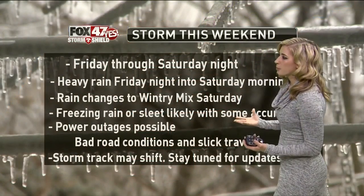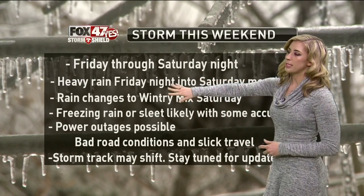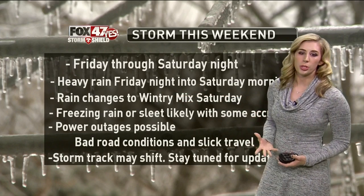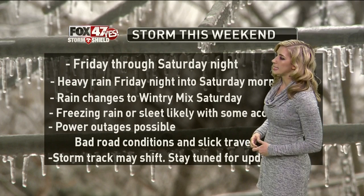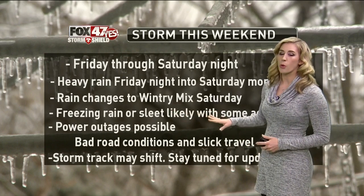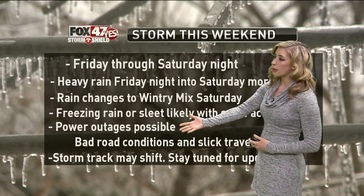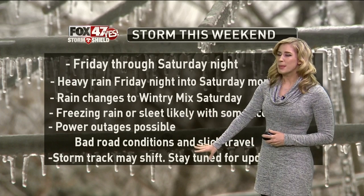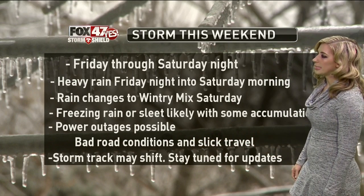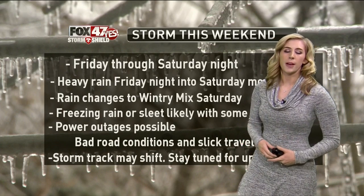Here's the breakdown for the storm this weekend. Friday through Saturday night is when a lot of that will occur. Heavy rain starts Friday night, continues into Saturday morning, and then precipitation will change — most likely a wintry mix, at least here in Lansing and Jackson — that will be Saturday afternoon. It could be freezing rain or sleet, and some of that could accumulate on area roadways. That could lead to power outages and road conditions that probably won't be the best, mainly Saturday afternoon into Saturday evening. It could lead to some slick travel. Again, things still have time to change and details still need to be refined, so stick with us.